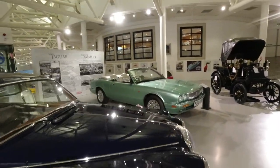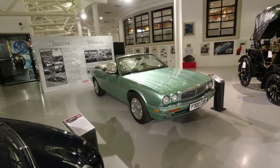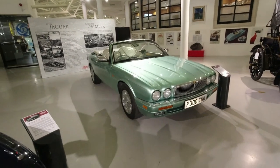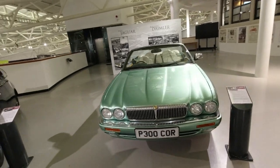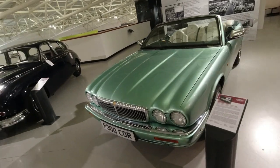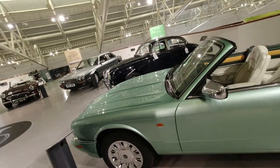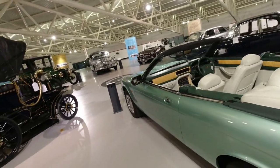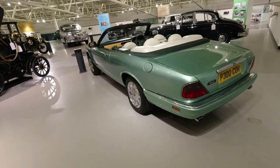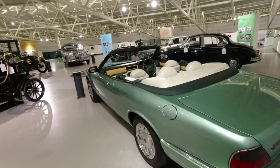And then finally in this exhibition we've got the Daimler Corsica — another of my favourites of the collection. A beautiful one-off convertible, originally built as a non-running prototype. But David Mark's garage, a noted restorer of XJ40s and X300s, actually turned this into a fully running car, so it is now road legal. Absolutely beautiful.